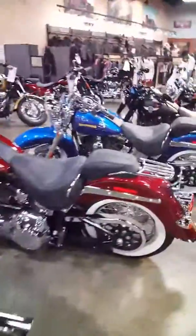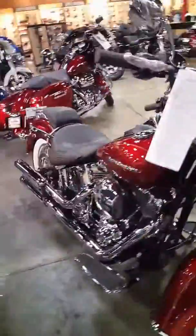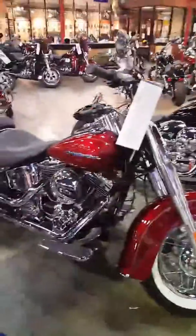Right next to it we have a red Softail Deluxe. All these bikes have a 103-inch motor, 6-speed transmission. The Deluxe comes with cruise — it is the second year for available cruise. White wall tires, all chrome, everything. That is a good-looking bike.